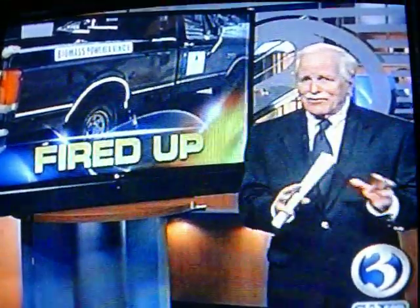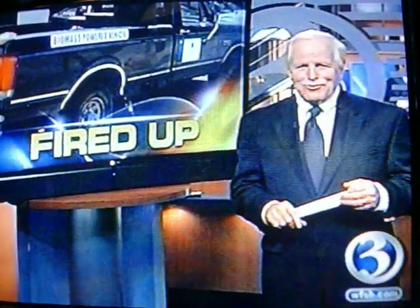We're told the system will work on any engine, from a lawnmower to a payloader, and Dave would like to get some R&D money to finesse things — because, heaven knows, there's plenty of biomass around to fuel it. Dan Cain, Channel 3 Eyewitness News.